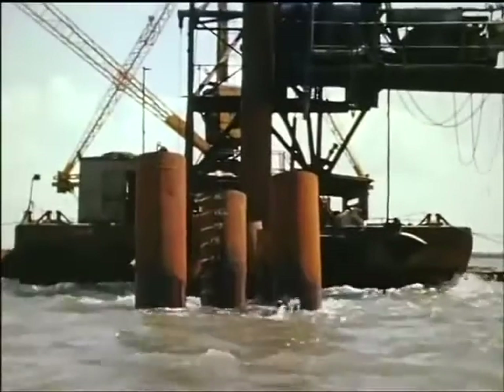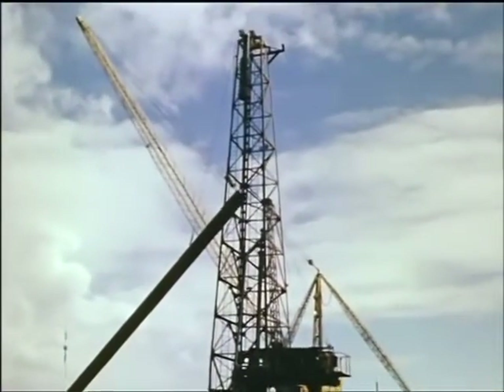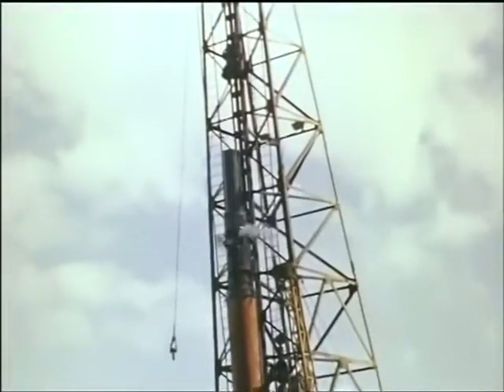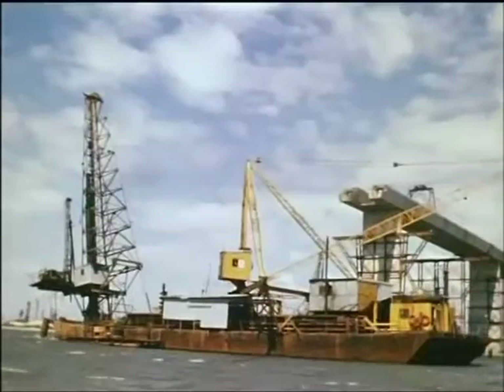The construction of piles for the piers supporting the main spans started with the driving of steel casings to rock. These casings were assembled in 90-foot lengths on the shore and driven with a diesel hammer. After driving the initial 90 feet, further lengths of casing were welded and driven until the casing reached rock.